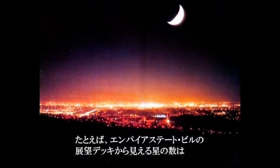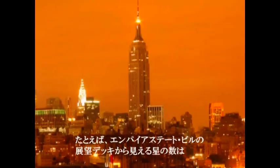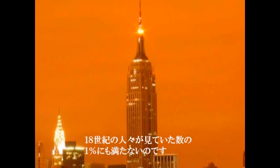For example, if you were standing on the observation deck of the Empire State Building, you'd see less than one percent of what people back in the 1700s could see when they looked up into the night sky.